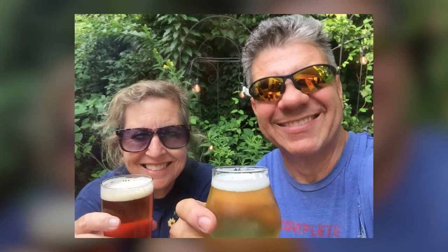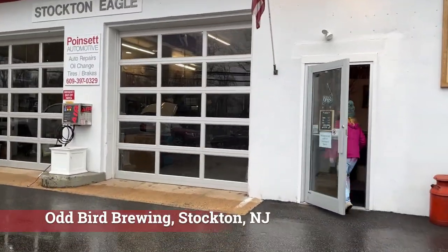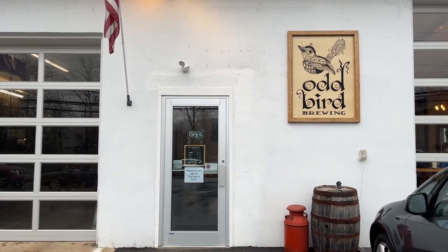Last summer we heard about a very small brewery in Stockton, New Jersey. Stockton is on the Delaware River, just north of Lambertville. It's a tiny little brewery in a tiny little town called Odd Bird. We spent a very rainy National Beer Day on a return trip, and when we got there we just fell in love with their beer. The one that really caught our attention was their Berliner Weiss.